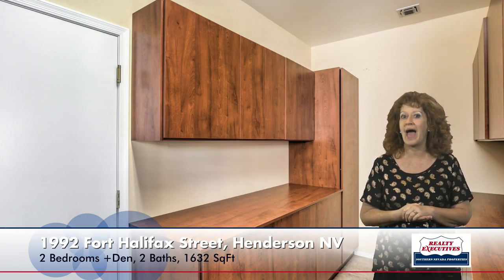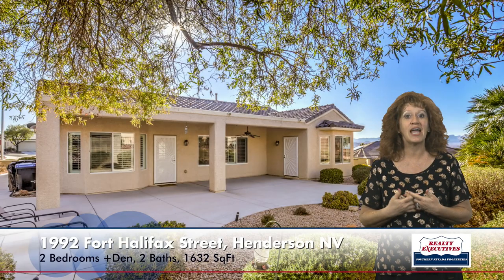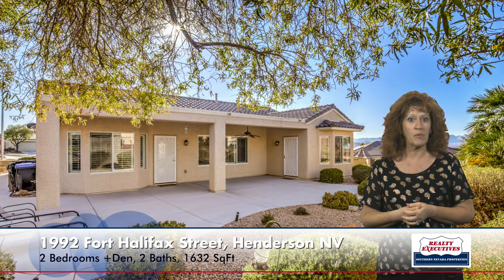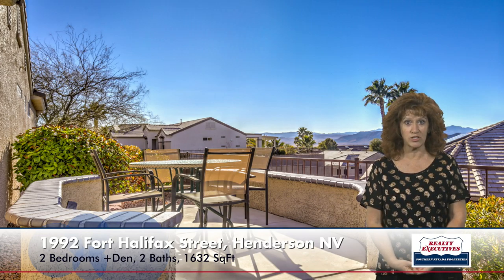Now let's go out to the patio. We have a very nice, large, covered patio here in the rear. You can see low-maintenance landscaping. This is a fully-fenced rear yard. It does have a nice pond with a waterfall that's on a timer, and it is an elevated lot. It has mountain and city lights views, which can best be viewed from the view deck, which is even more elevated, so really beautiful panoramic views from back here.